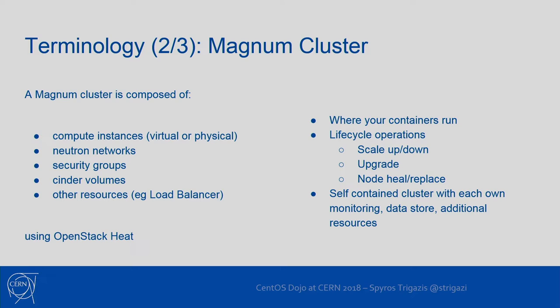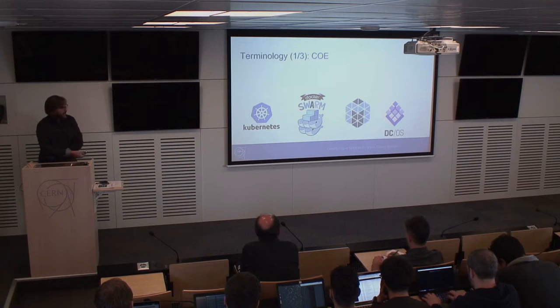We offer the first two most popular options: Kubernetes and Docker Swarm. Mesos is more popular for other use cases and we try to support it, but we have a much smaller user base. DC/OS is another framework that sits on top of Mesos.